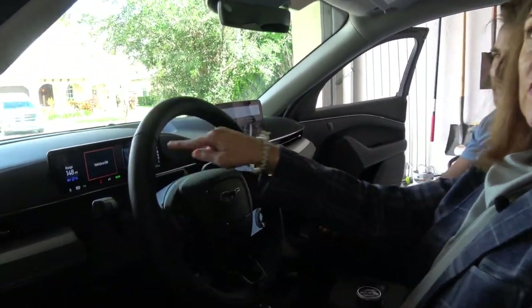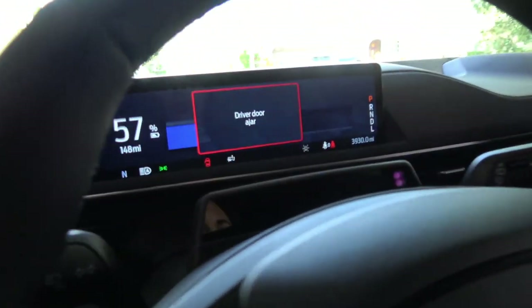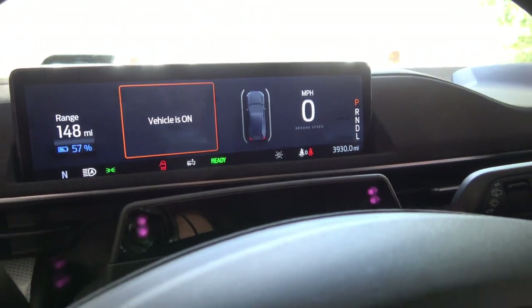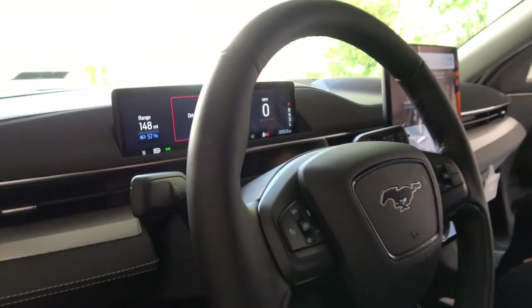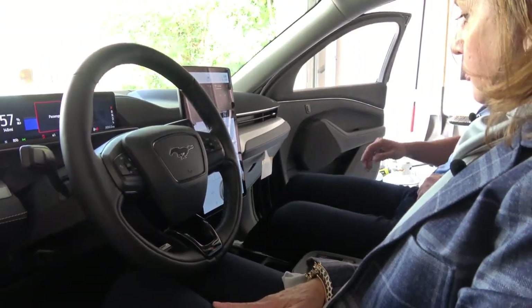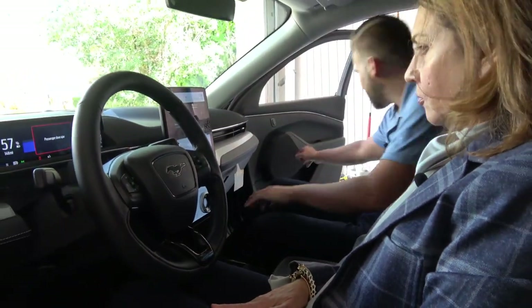The door jar warning popped up — the door is not a jar, it's a door. Vehicle on. It's on now. We have the fan running because it's slightly hot.